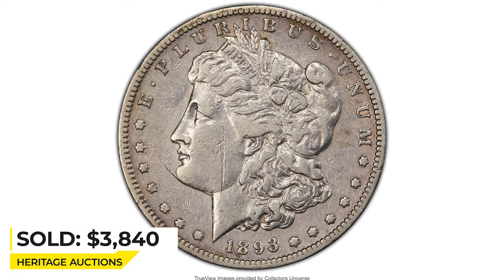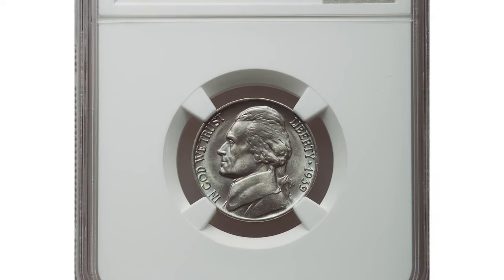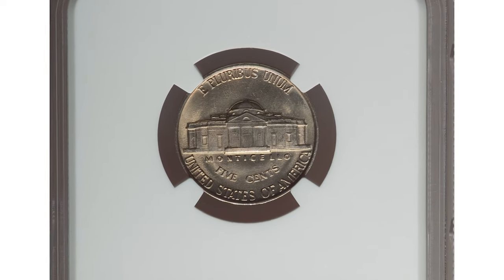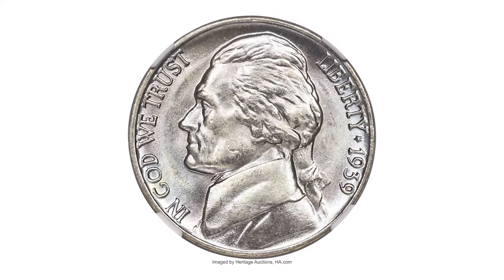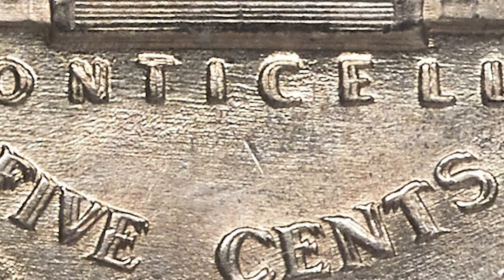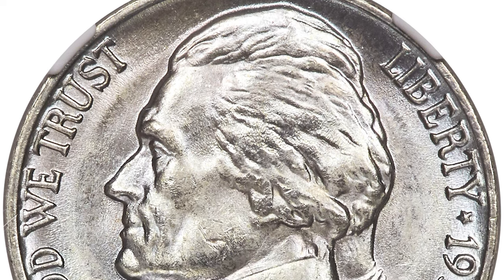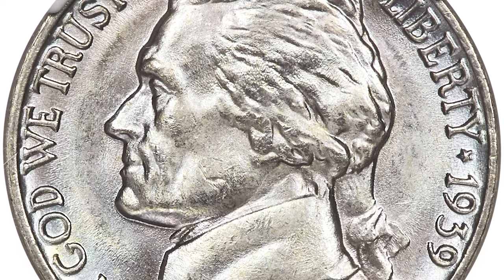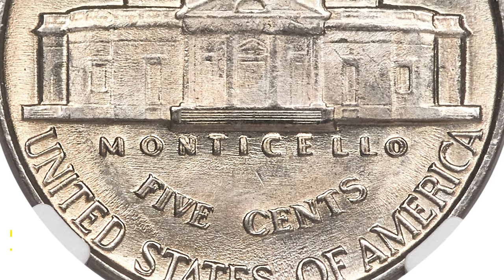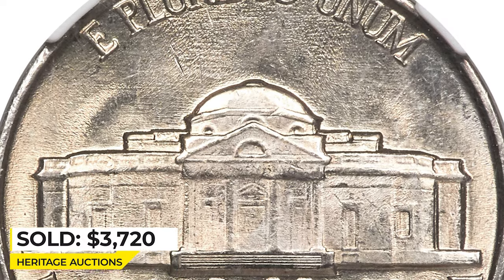Here is a 1939 Jefferson nickel with double-die reverse, graded Mint State 66 FS by NGC. FS stands for Full Steps on Monticello's porch. This is one of the few die varieties in the Jefferson nickel series important enough to warrant guidebook recognition. Dramatic doubling is seen on Monticello and 'Five Cents,' discernible even to the unaided eye. This premium gem displays luminous frosty mint luster with delicate icy blue tinting across the silvery surfaces. The strike is sharp, with only trivial signs of contact on Jefferson's portrait. It sold for $3,720 at Heritage Auctions.